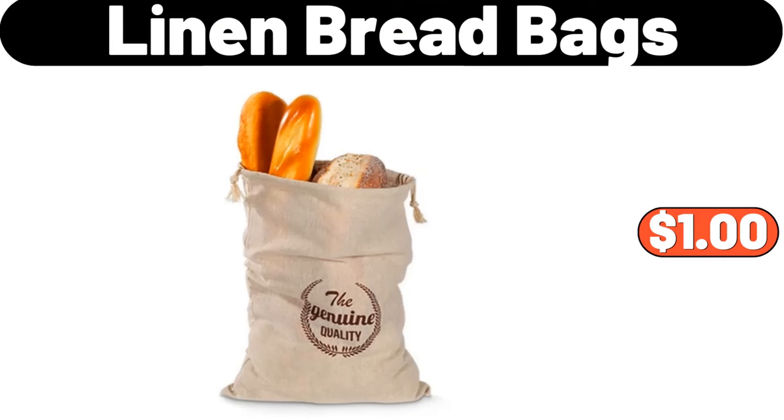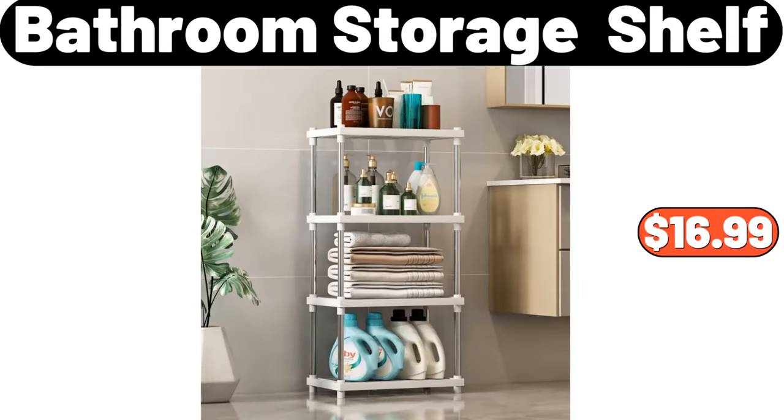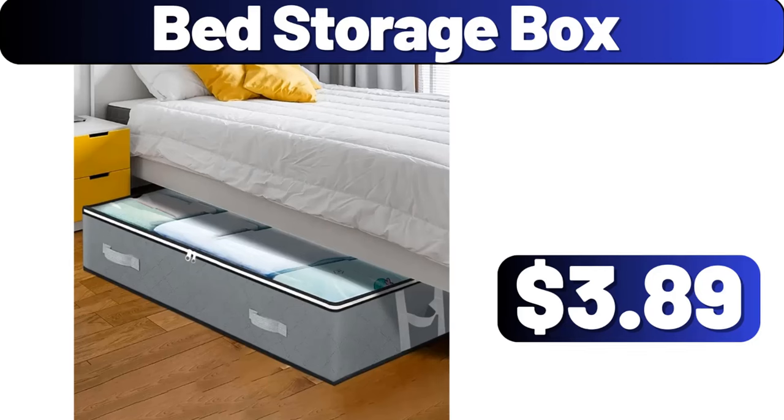Linen Bread Bags, $1. Bathroom Storage Shelf, $16.99. Bed Storage Box, $3.99.